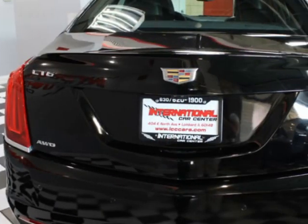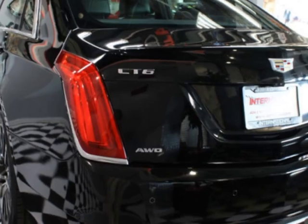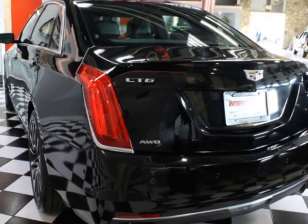This vehicle comes equipped with heated seats, dual-zone climate control, air conditioning, and power windows.